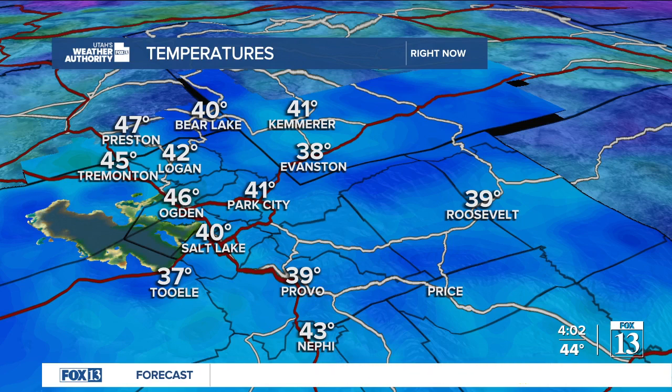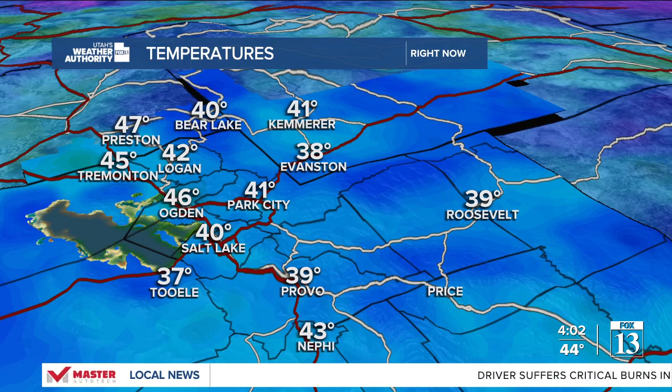Now here is evidence of the inversion. Look at the temperature in Park City: 41 degrees, but in Salt Lake City it's 40 degrees. That's that inverted profile. We're typically Park City anywhere between 5 to 10 degrees cooler than Salt Lake City, but not the case right now. So this inversion is in place for now — we need a storm to help mix out that air.